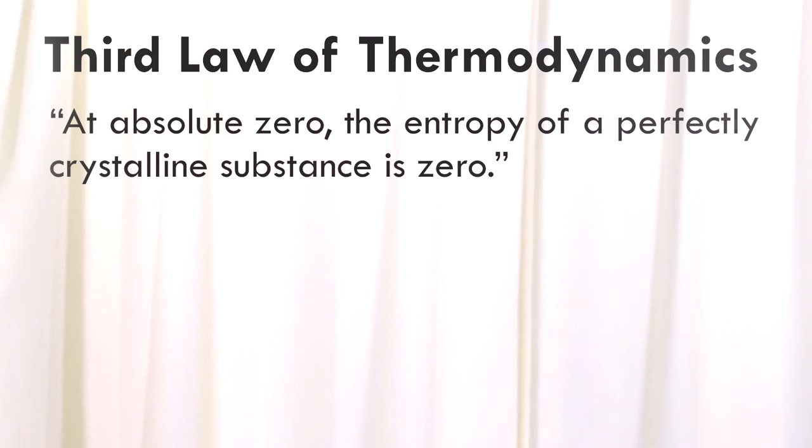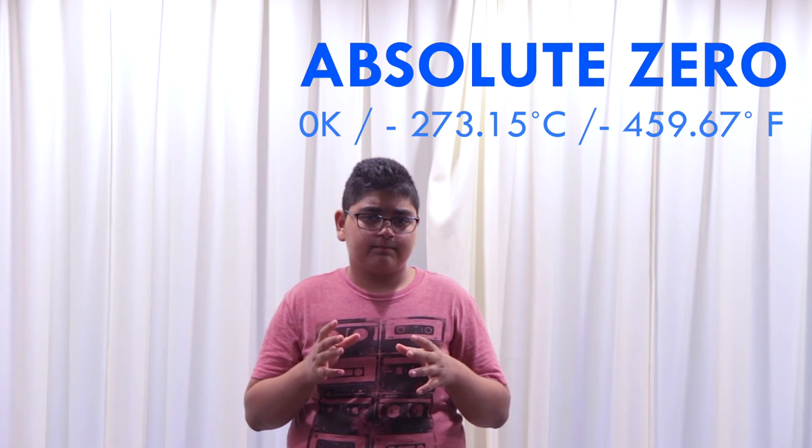The third law of thermodynamics has to do with the boundary that the universe has set for us. It states that at absolute zero, the entropy of a perfectly crystalline substance is zero. If an object reaches absolute zero, all the atoms inside it stop moving. However, in the real world it's not possible to reach absolute zero, which is measured as zero kelvin. This is similar to the problem of reaching the speed of light — as you get closer, the amount of energy needed increases exponentially.